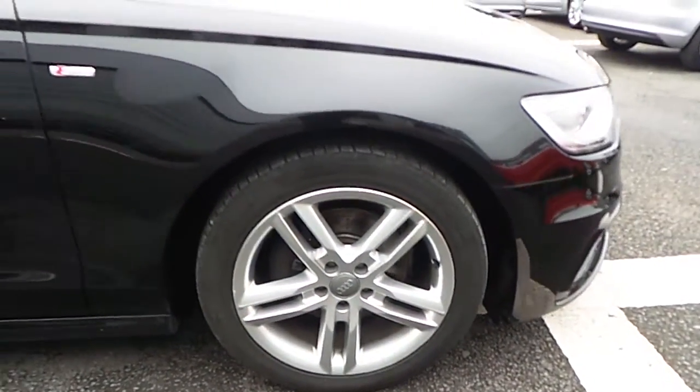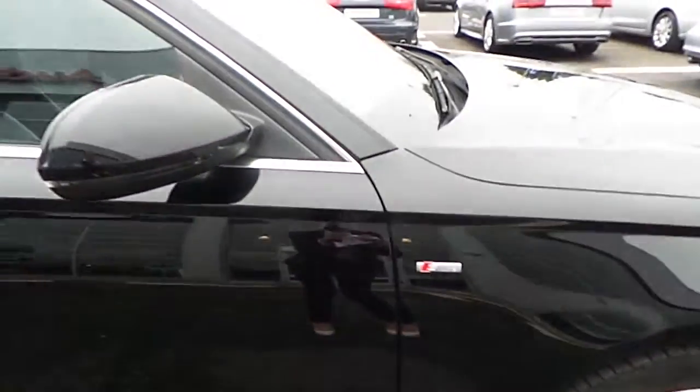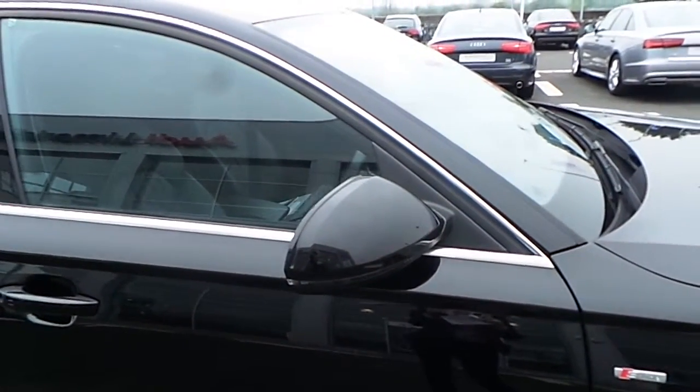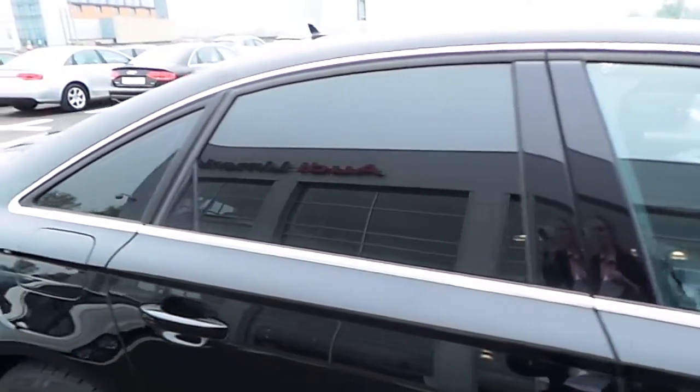18-inch alloy wheels. S-Line badging on the side of the vehicle. Body coloured door mirrors finished in a brilliant black. Chrome surrounds on the windows. Privacy glass to the rear of the vehicle.